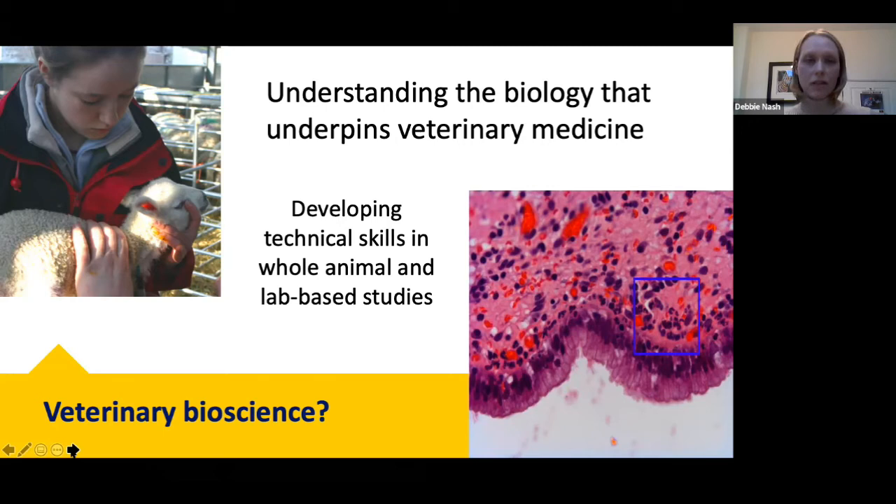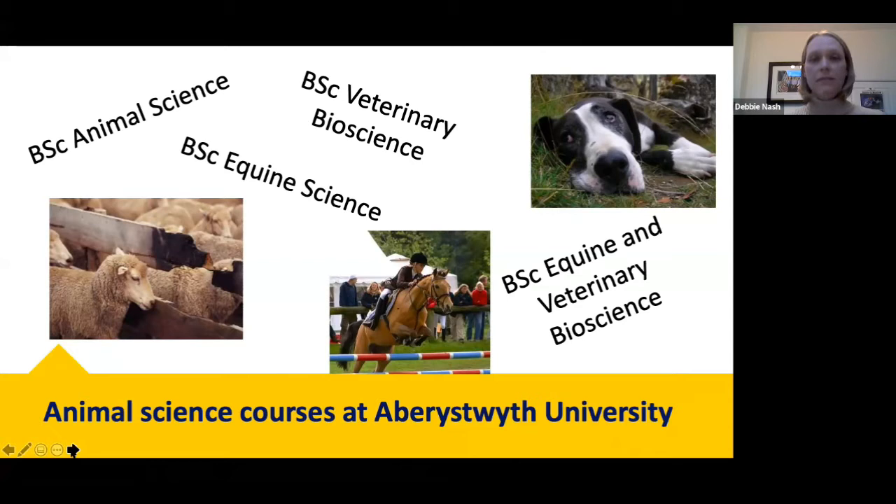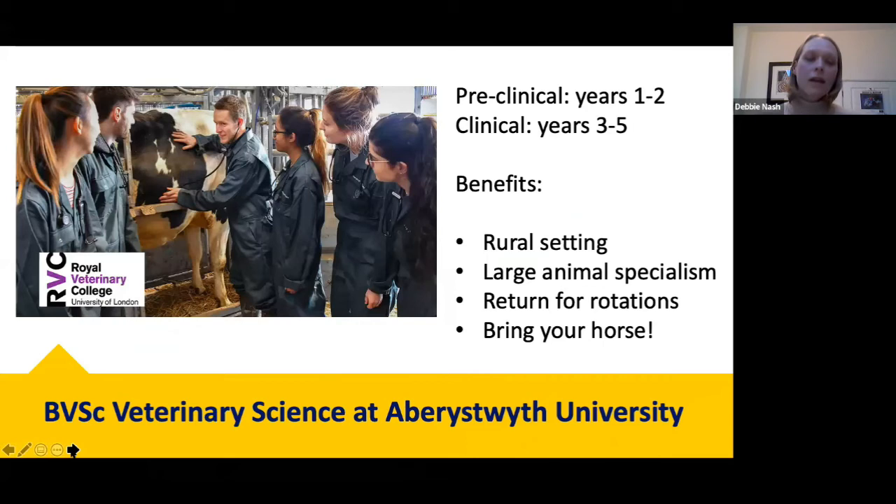At Aberystwyth we offer a BSc in Animal Science, a BSc in Veterinary Bioscience, and also specialist equine degrees, because the equine industry in the UK is extensive and many students want to focus on those species. Other higher education providers offer similar courses around the UK, but these are the ones I'm most experienced with.